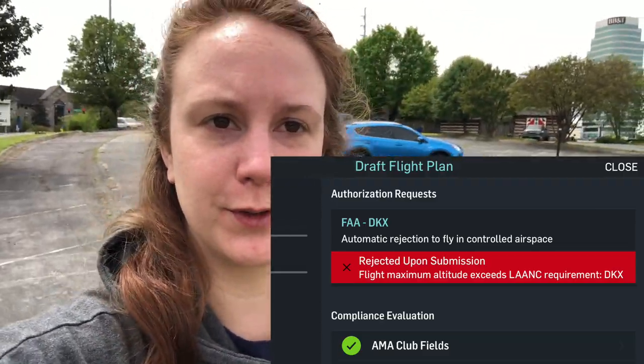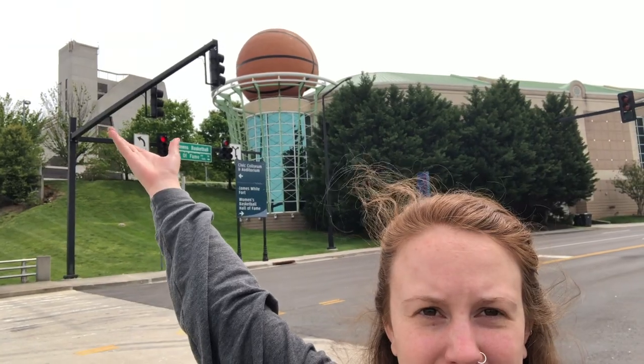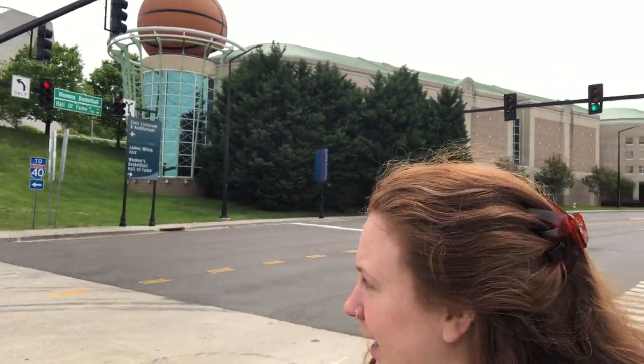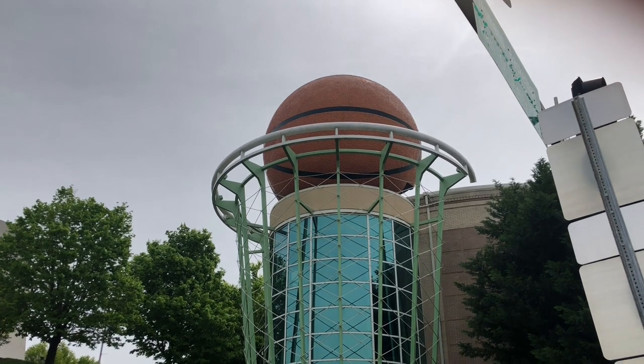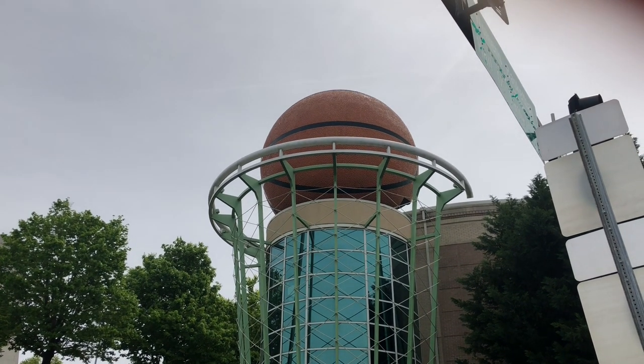I'm really sad because I sat in my beautiful blue car for 20 minutes trying to get LAANC flight approval to fly around this ball, and I can't. So instead I'm gonna do a little bit of jaywalking and show you on my phone. Here's the other ball that exists in Knoxville — a big basketball. Knoxville is actually home to the Women's Basketball Hall of Fame, and it's the only facility of its kind dedicated to all levels of women's basketball.